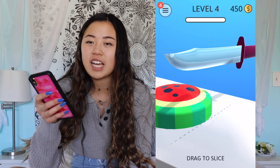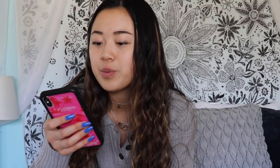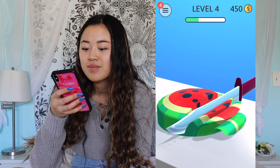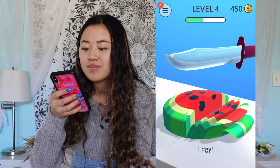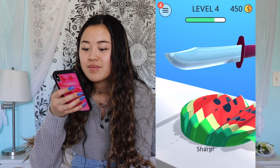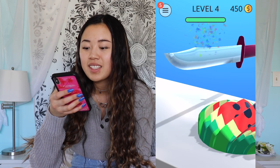So this next app, while it's not exactly productive, it's a good thing to do when you've been focusing for a long time and you just need to take a quick little break, and that is this app called ASMR Slicing. Basically what you do is you just cut sand. It's just so satisfying.